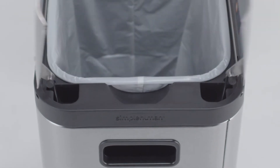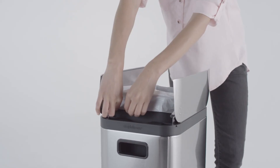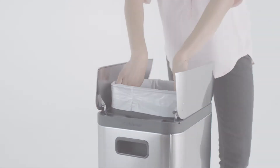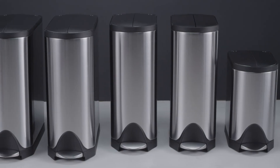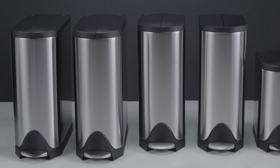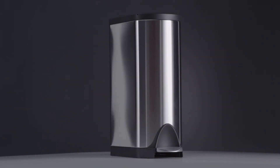The custom-fit Code K liners fit this can perfectly with no overhang. We have a whole family of butterfly cans in different sizes, as well as a two-bucket recycler, so you can always find the one that best suits your needs. Time to take out the trash.